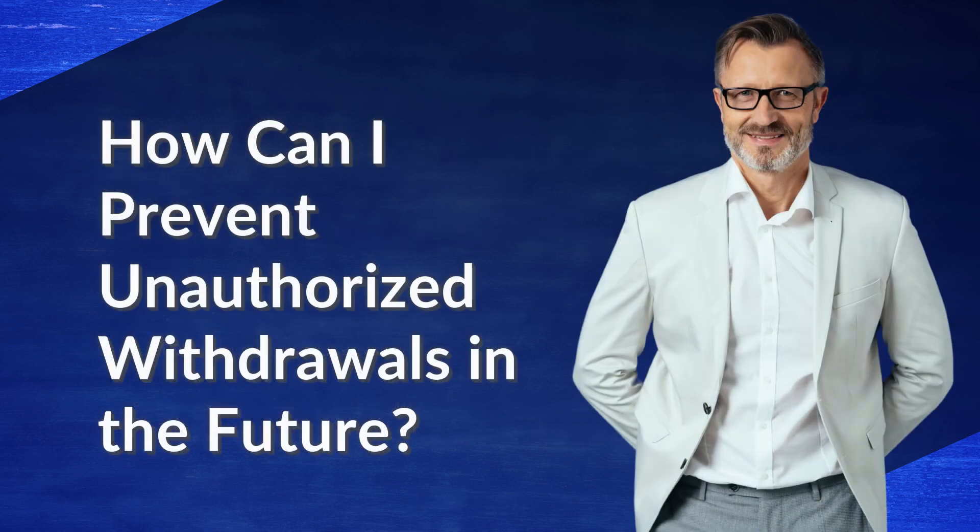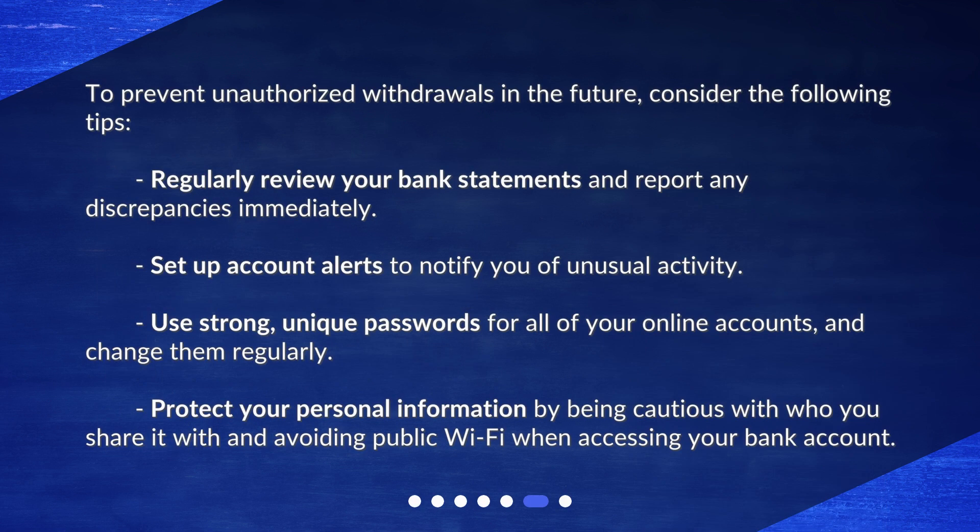How can I prevent unauthorized withdrawals in the future? To prevent unauthorized withdrawals, consider the following tips: regularly review your bank statements and report any discrepancies immediately; set up account alerts to notify you of unusual activity; use strong, unique passwords for all of your online accounts and change them regularly; and protect your personal information by being cautious about who you share it with and avoiding public Wi-Fi when accessing your bank account.